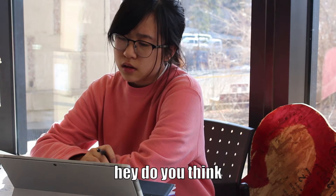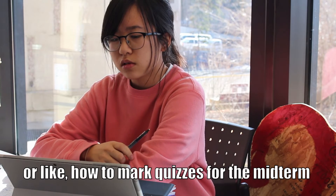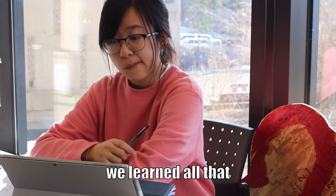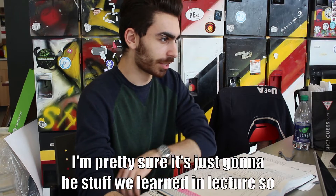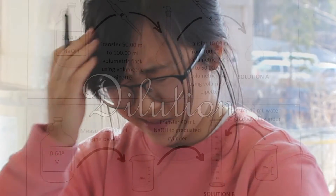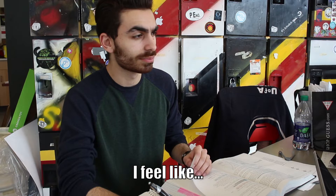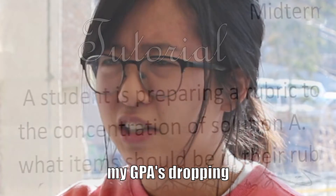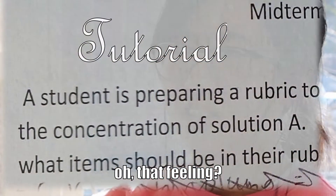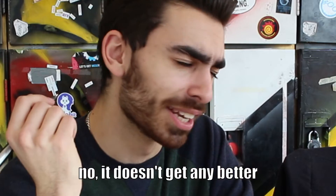Do you think we should study lab stuff, or like how to mark quizzes for the midterms? Because we learned all that. I'm pretty sure it's just going to be stuff that we learned in lecture, so it's probably fine. What's this headache? I feel like my GPA is dropping. Bad feeling? Yeah, you get used to that. Really? No — it doesn't get any better.